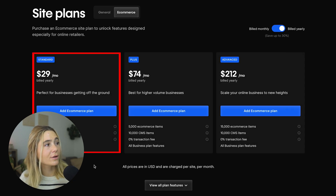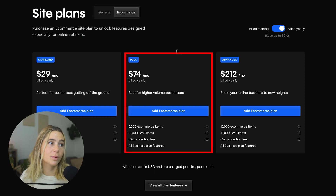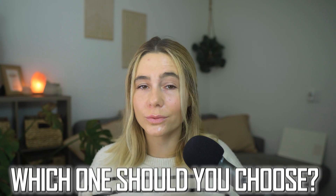Webflow also has e-commerce plans. The Standard plan is $29 per month billed yearly — for businesses getting off the ground — you get 500 e-commerce items, 2,000 CMS items, a 2% transaction fee, and all CMS plan features. The Plus plan is $74 per month billed yearly, with 5,000 e-commerce items, 10,000 CMS items, 0% transaction fee, and all Business plan features. The Advanced plan is $212 per month billed yearly, for scaling your online business — you get 15,000 e-commerce items, 10,000 CMS items, 0% transaction fee, and all Business plan features.